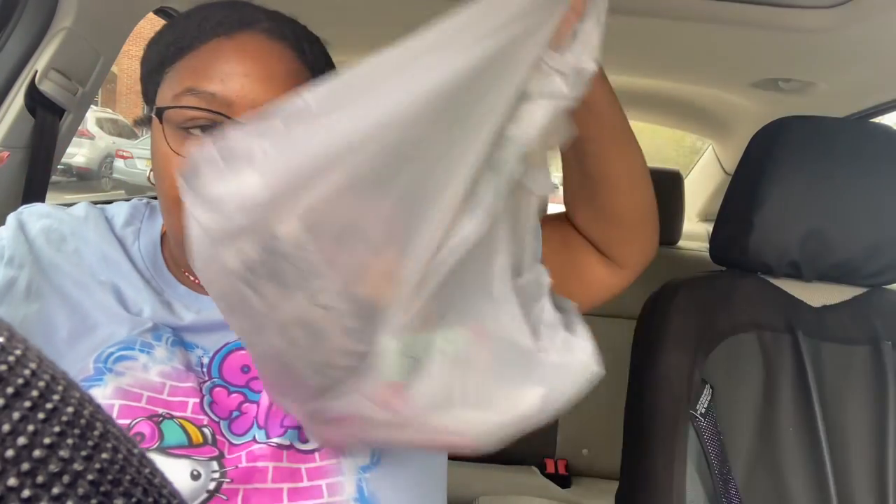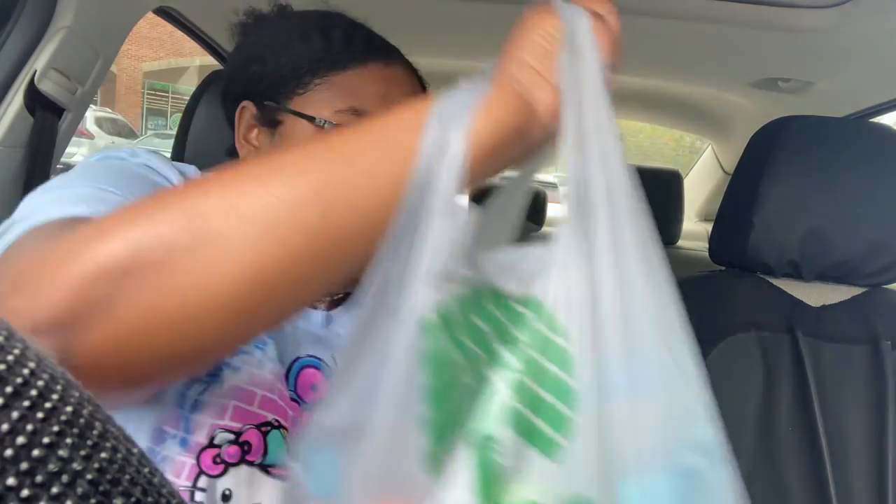Alright y'all, the amount of stuff I just picked up from Dollar Tree. We're doing a haul for you guys. So I got three big bags — these being the main ones — and one bag is literally just lashes. You guys will see why in a minute.